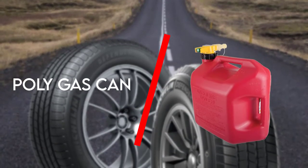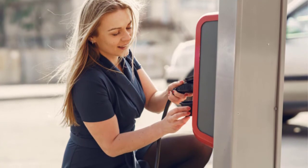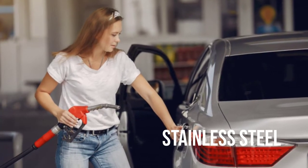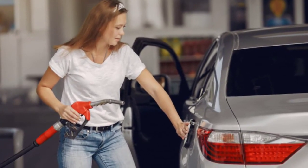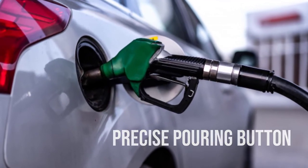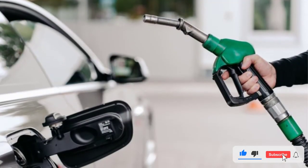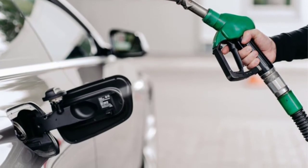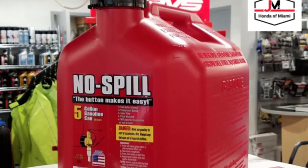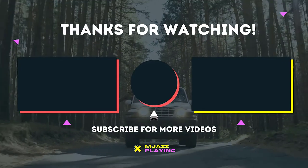Last but not least is the No Spill Poly Gas Can. When you come across a no spill fuel can, you will certainly make one thing straight — it is designed to ensure no spillage. The price for a 5 gallon item is certainly the fairest there is. Apart from that, the one-for-all spout makes it easy to use on a variety of tanks and vehicles. For more information about this product, check the video description.